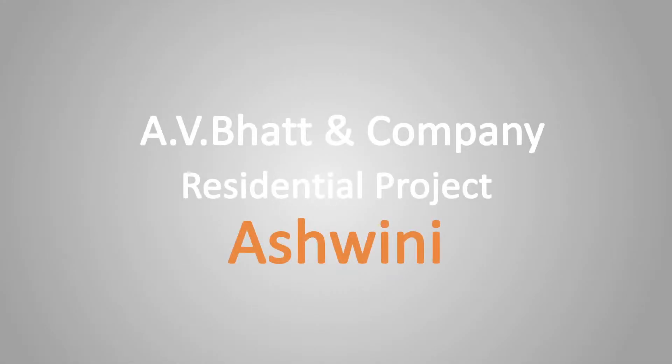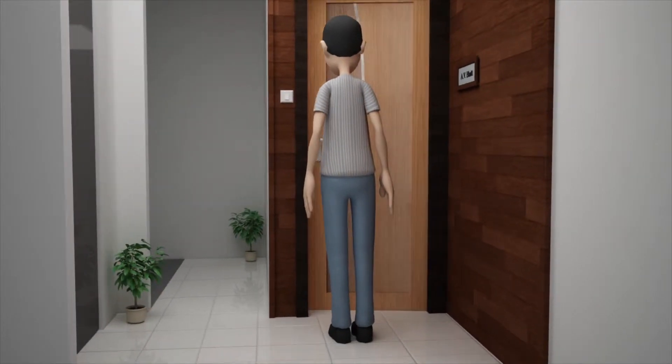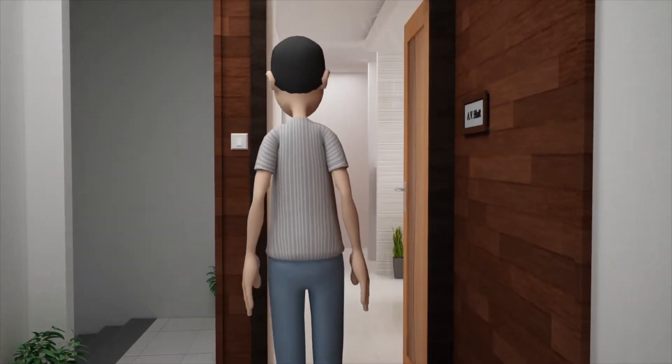Welcome to AV Bhatt & Company's residential project Ashwini. We are entering flat number 101.